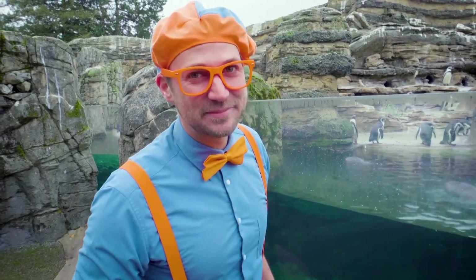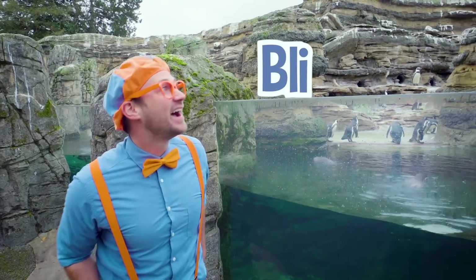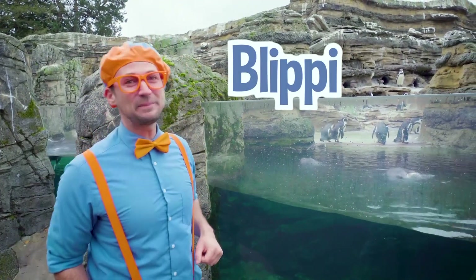Will you spell my name with me? B-L-I-P-P-I! Good job! Alright, see you again!